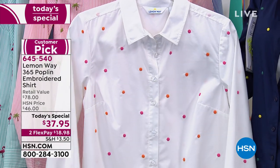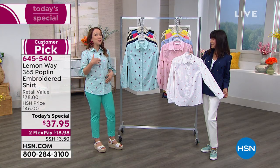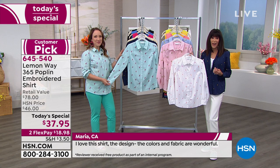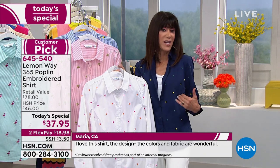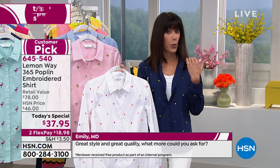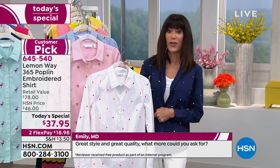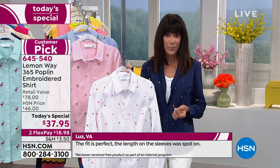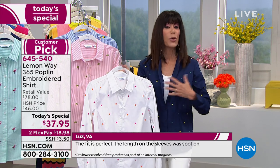You can feel confident it's going to look crisp, sophisticated, and you're not going to see through where the buttons are. Shirting is a big trend right now, and when you look at high-end designers giving you classic, sophisticated yet chic looks where you'll still be comfortable, this is it. Whether you wear it unbuttoned with tanks underneath, tied at the waist, or tucked in — you can wear it so many different ways. The 365 poplin gives you 63% cotton, 34% poly, and 3% spandex, so you have a little bit of stretch.